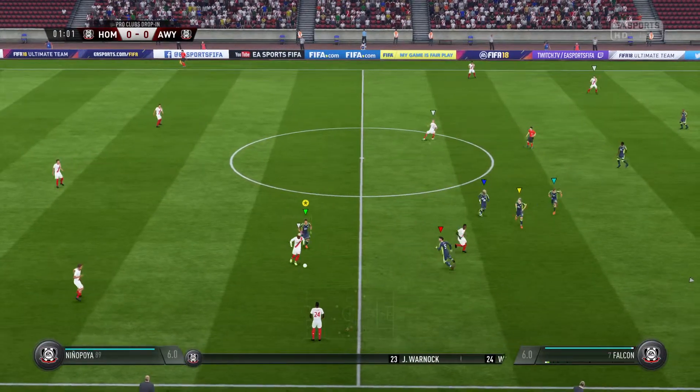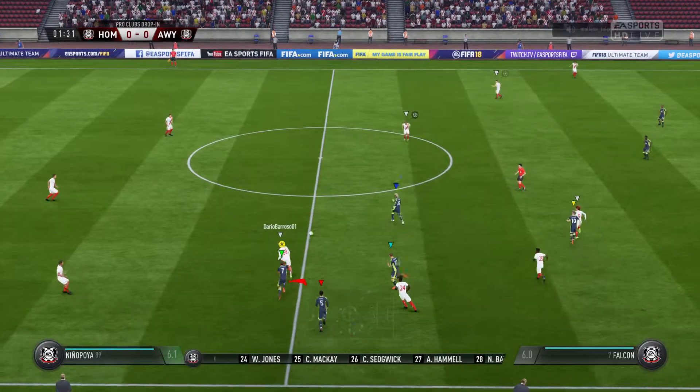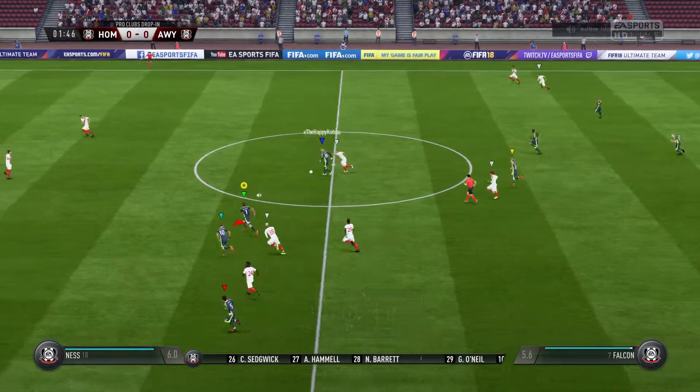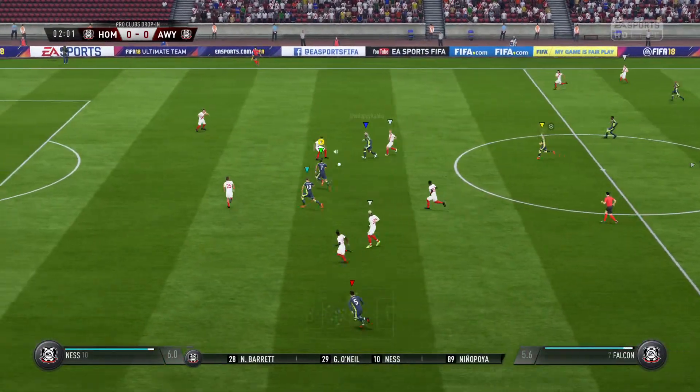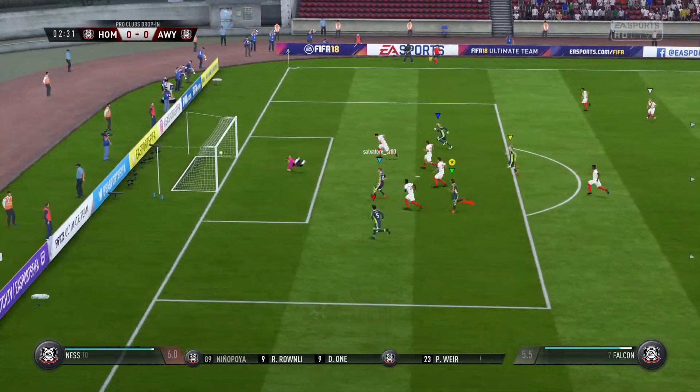This is the line-up for the home side: 4-3-3. They've got natural wide players in that front three with a central striker. I think that's the key, because those lads on the flanks — it's quite complicated to put them in front.